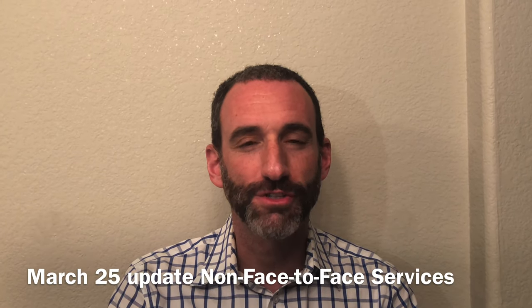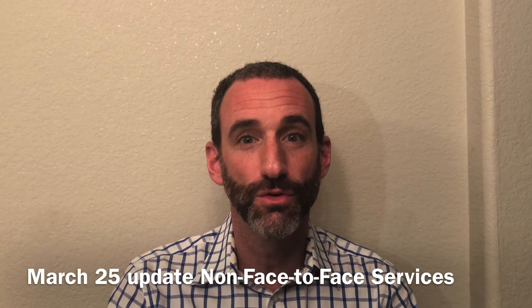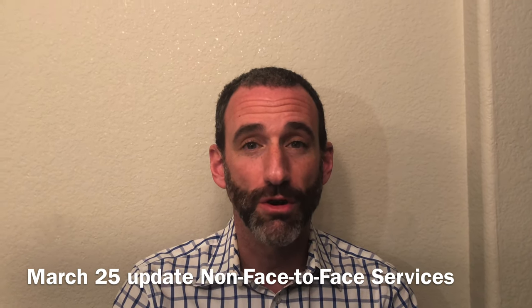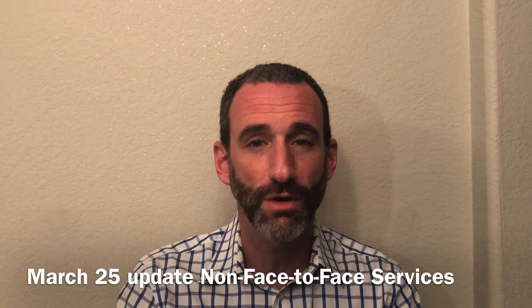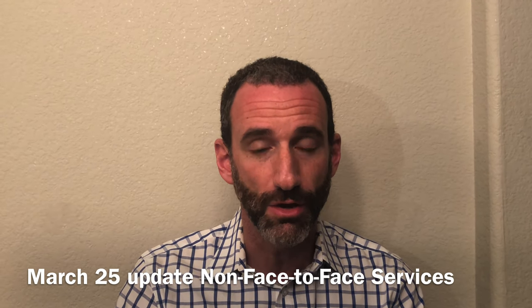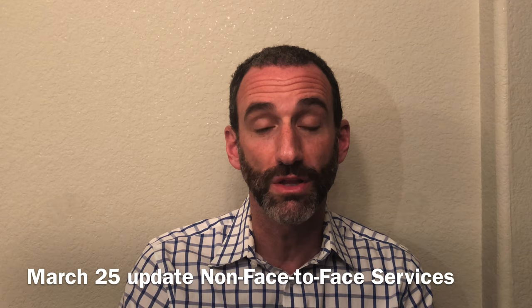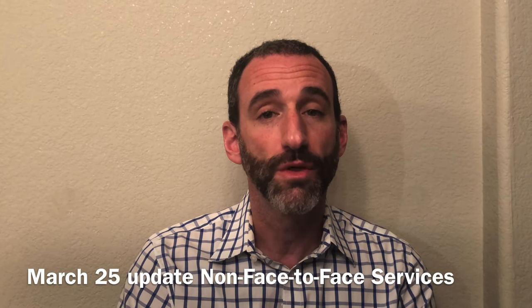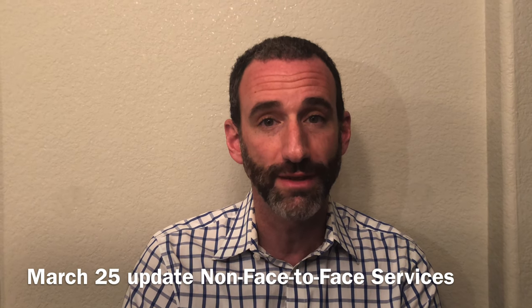Dr. Jeff Lehrman, Podiatrist, Certified Coder, and Consultant to APMA's Health Policy and Practice Department. This video is being recorded on March 25, 2020. We share the date because things are changing so rapidly, and this video should serve as an update to the last video that we posted regarding non-face-to-face services that we can provide during the COVID-19 public health emergency.